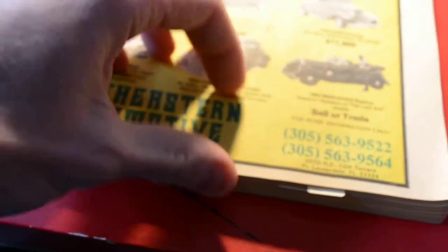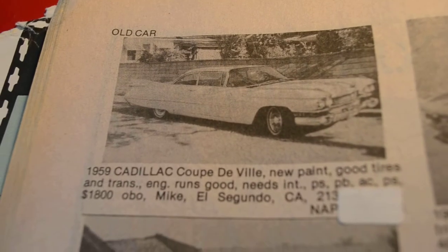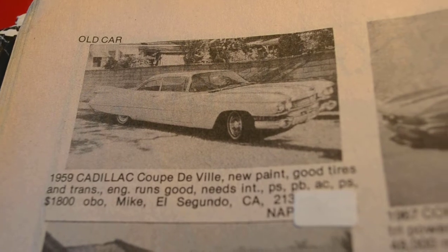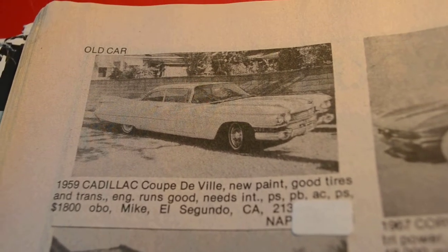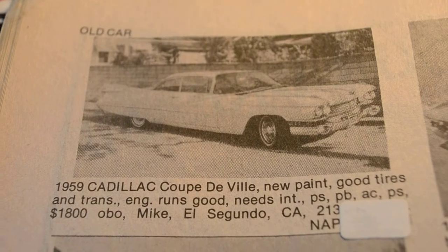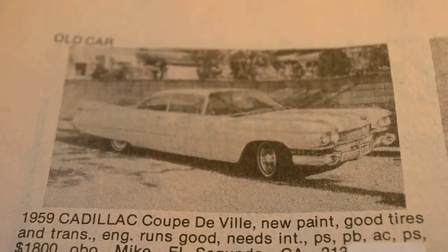Find some other things to show you that I noted. How about this — my second favorite car, or my favorite car of all time: 1959 Cadillac Coupe DeVille. New paint, good tires and trim, engine runs good. Needs interior, power steering, power brakes, power AC, power windows. What? $1,800 bucks for a '59 Cadillac. Look at that — a '59 Cadillac for $1,800 in California back in '85. Crazy.